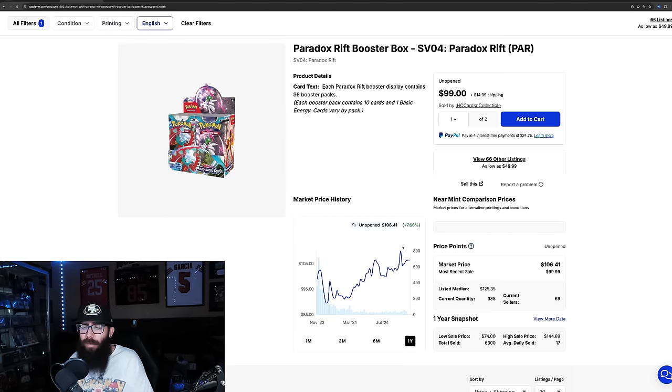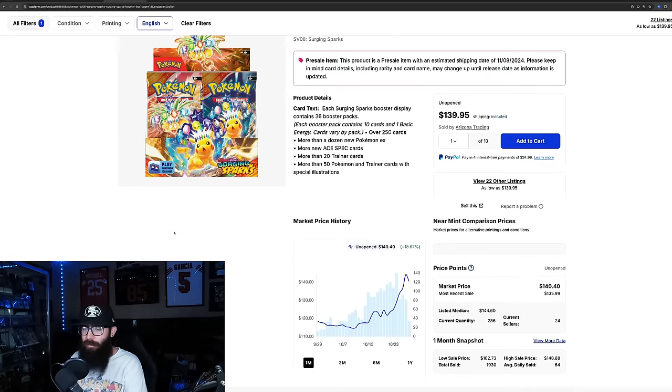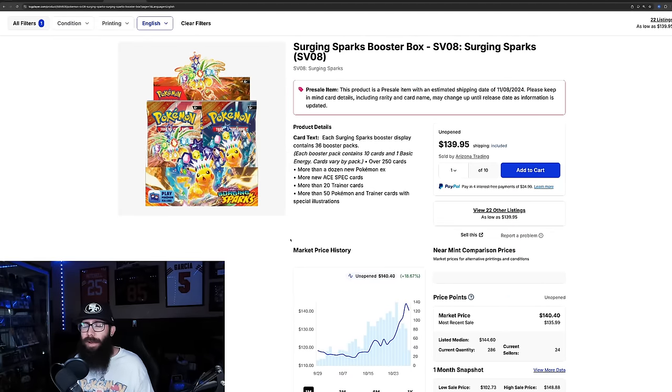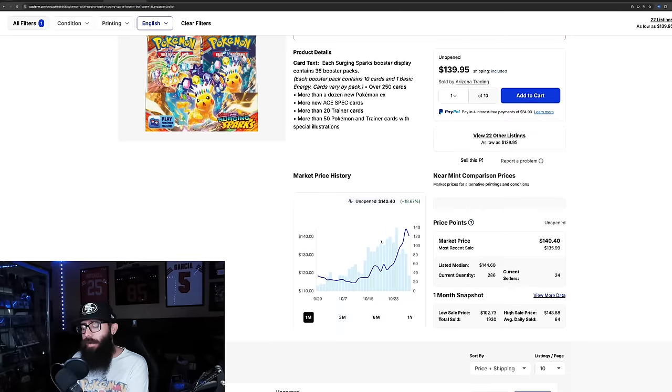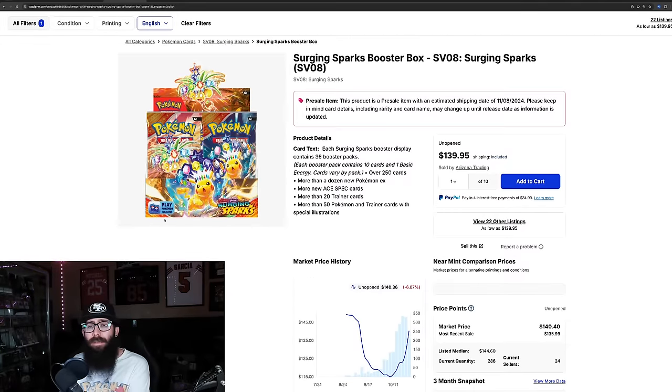Surging Sparks is at $134-$135, $140 a box on TCGPlayer — you can probably find some cheaper elsewhere. Zooming out, it went from $150 at launch, dropped to $115 as the lowest, and is now back up to $135-$140. That's why I changed my strategy. I was in below the $115 mark, so for sets moving forward, this will be my strategy as well — I'll just keep scaling as I can, when I have money.